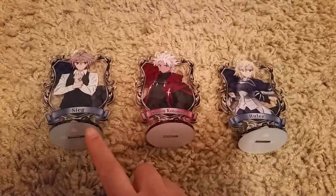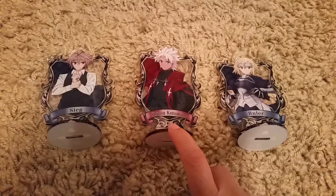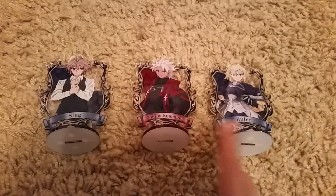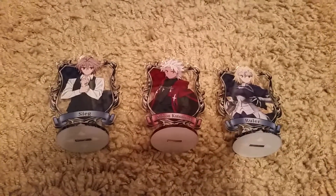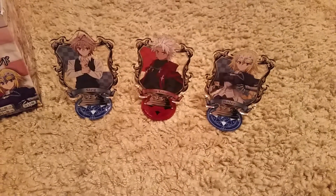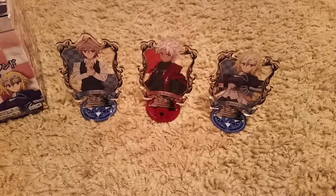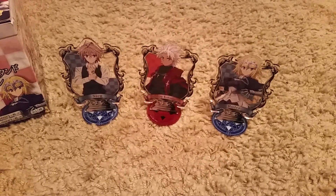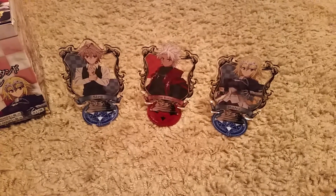Here's the first three. There's Sieg, Shiro, and Jeanne d'Arc as rulers. So these two are rulers - I've seen some videos of them on YouTube. They're actually pretty big, or well, a decent size. There are so many characters I don't think I could get a figure of each of them, but these would work better.